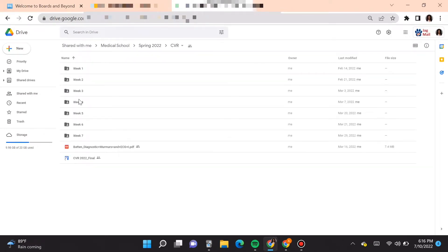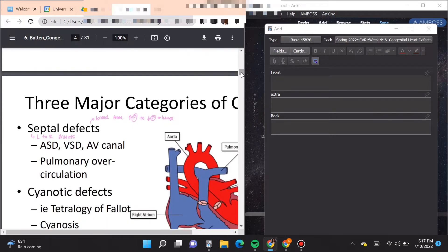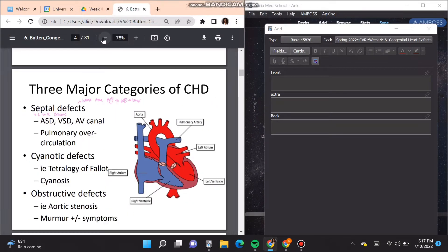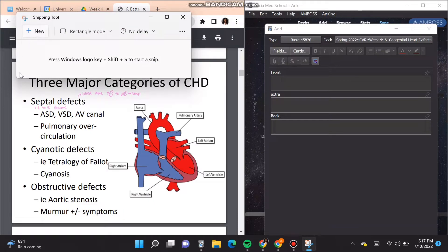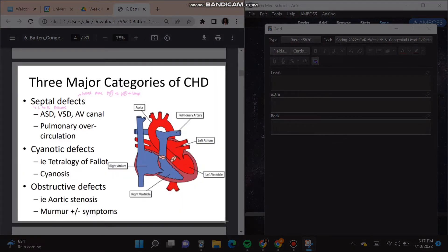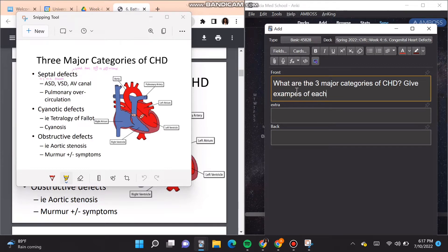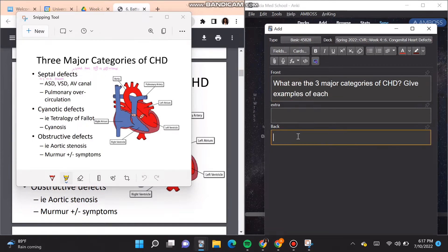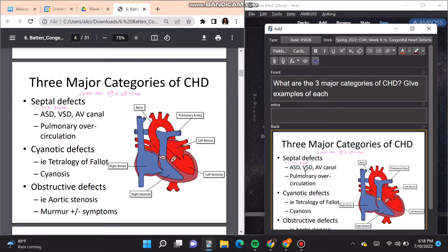I'm going to show you a very quick version of my Anki method because I do have a video where I go in depth about how I make my Anki cards. Anki doesn't have to be complicated — you can just use the basic card features and card types. I'm going to show you an example of a basic front and back card. Some people prefer having just one fact on each card, but that doesn't work for me because I don't like having a million cards and I like connecting ideas, so I do mine with a more big-picture approach.